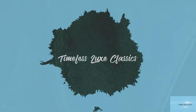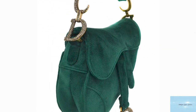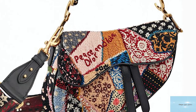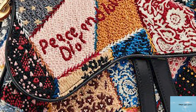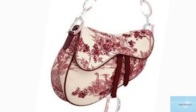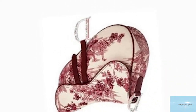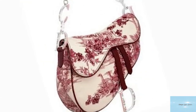The Dior saddlebag was designed and debuted in 1999 on the runway for John Galliano's Spring-Summer 2000 collection. Galliano's first bag for Dior was a bag in the shape of a horse saddle. The saddlebag was ubiquitous and quickly propelled into the mainstream, becoming the most talked about accessory seen on the arms of every It girl in the late 90s and early 2000s — from Paris Hilton to Carrie Bradshaw.